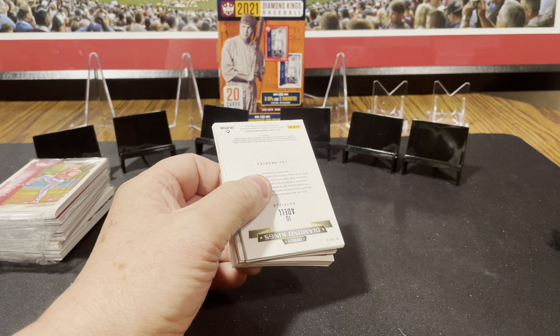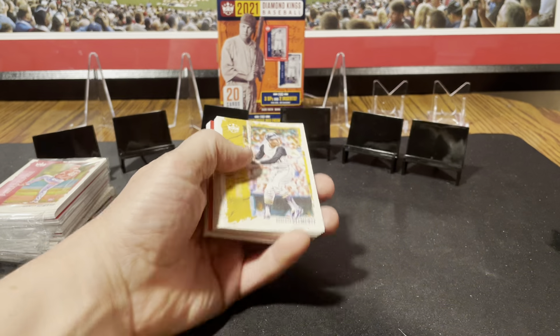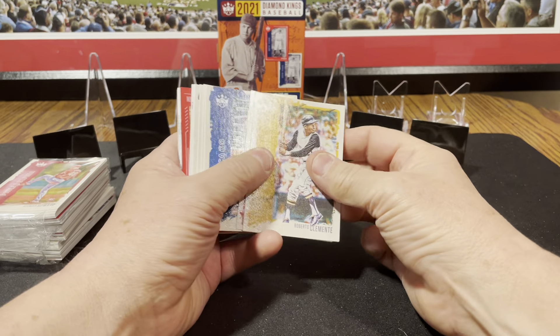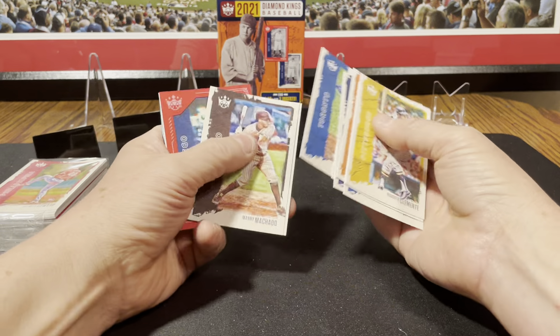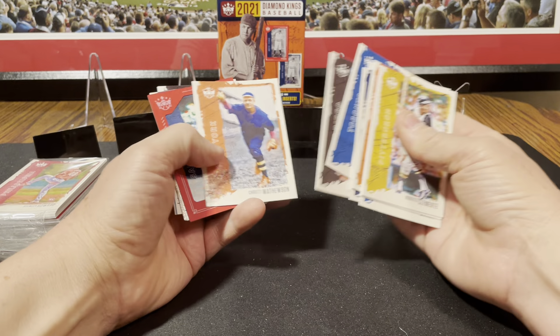You get one red parallel — red frame parallel per pack. I don't know if I'll be able to easily identify the SP cards; it might say SP on the back next to the number. Roberto Clemente, Andy Young rookie, Kris Bryant, Jemai Jones rookie, Joe Cronin, Luis Patino, Lou Gehrig, Bo Bichette, Manny Machado.